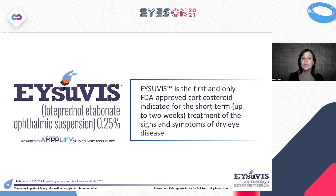Isuvus is the first and only FDA-approved corticosteroid indicated for the short-term, up to two weeks, treatment of the signs and symptoms of dry eye disease. Having that FDA approval is meaningful — congratulations to Kala for achieving this approval and providing us a tool to help patients who, as we now know, suffer greatly from dry eye flares.